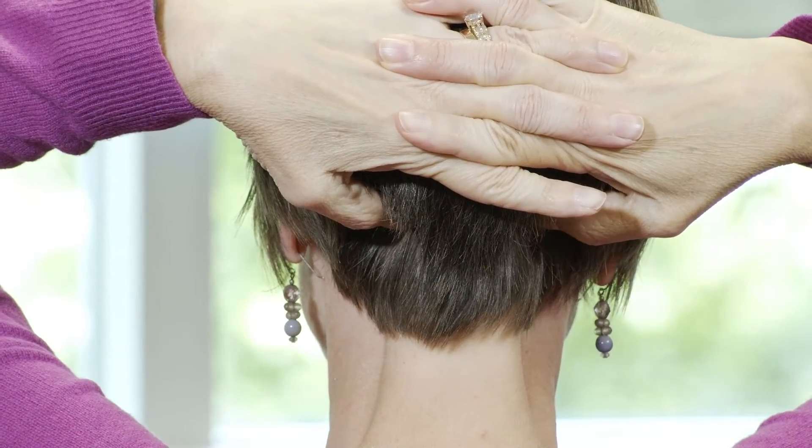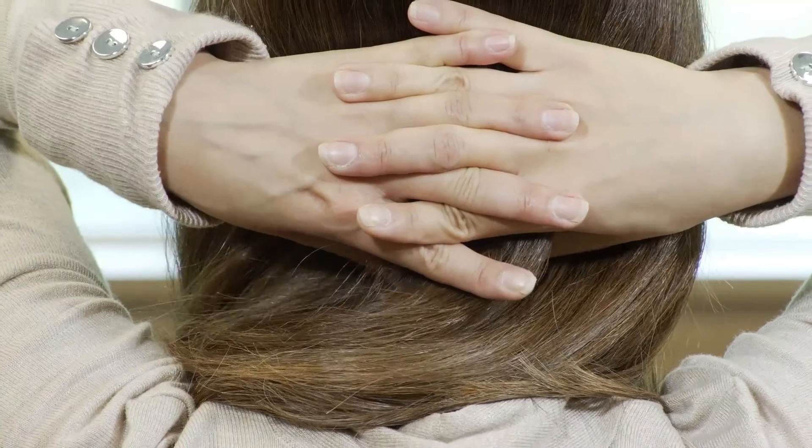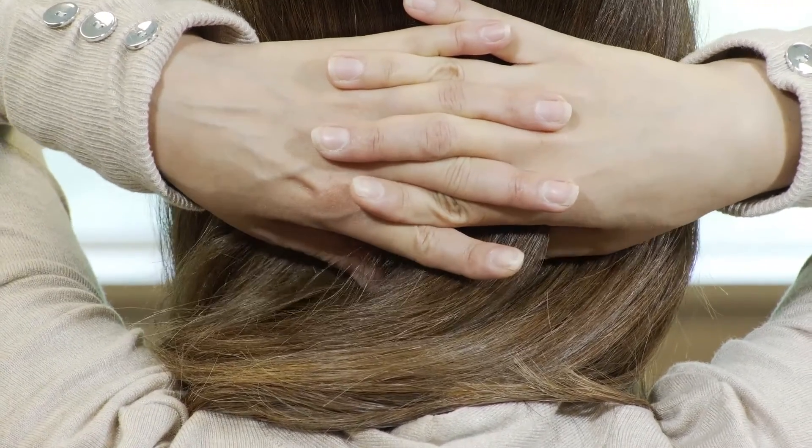For the next acupressure point, fold your hands together in front of you and bring them behind your head. Allow your thumbs to feel the base of your skull, moving them in small rotating or back-and-forth movements. When you find the most sensitive area, stay there and apply firm pressure with some gentle movement. Once again, let your gaze soften, let your arms relax, and allow your chest to open up as you inhale — one, two — and exhale — one, two.